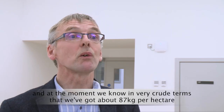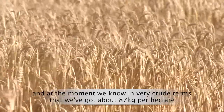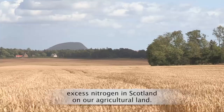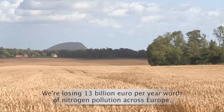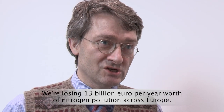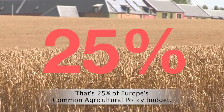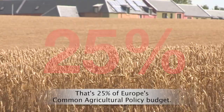At the moment we know in very crude terms that we've got about 87 kilograms per hectare of excess nitrogen in Scotland on our agricultural land. We're losing 13 billion euro per year worth of nitrogen pollution across Europe — that's 25% of Europe's Common Agricultural Policy budget.